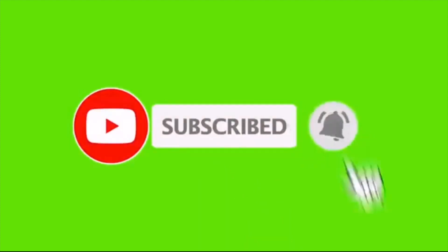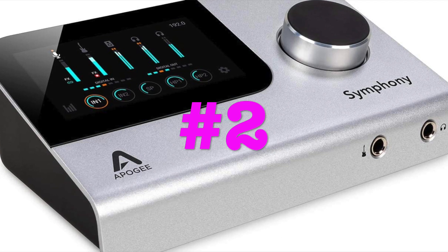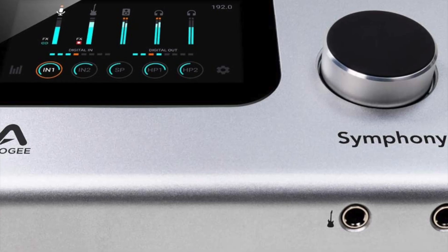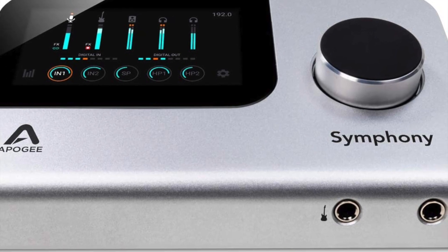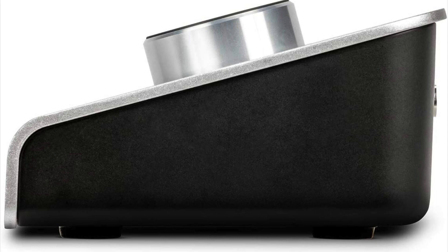Please hit the bell and subscribe so you can be notified of upcoming videos. Next we have the Apogee Symphony Desktop Pro Audio Interface with touchscreen display, headphone amp with phantom power for recording, live stream, 8-channel podcast functionality — works with Mac, PC, iPhone, and iPad for $1,887.69.